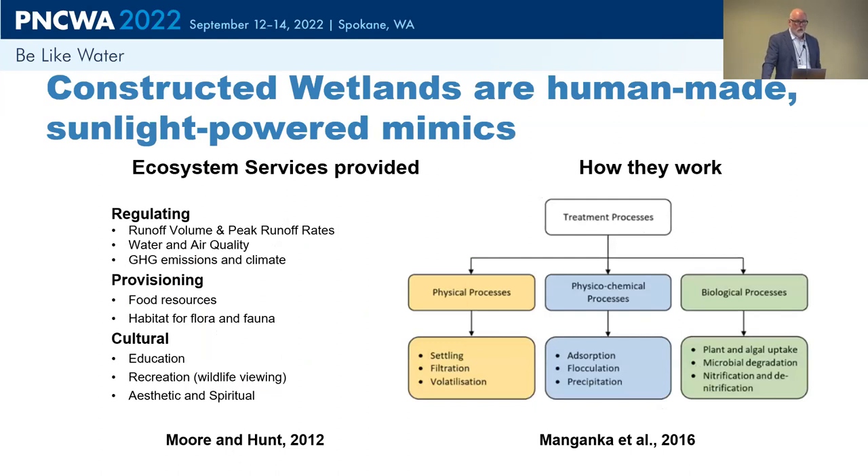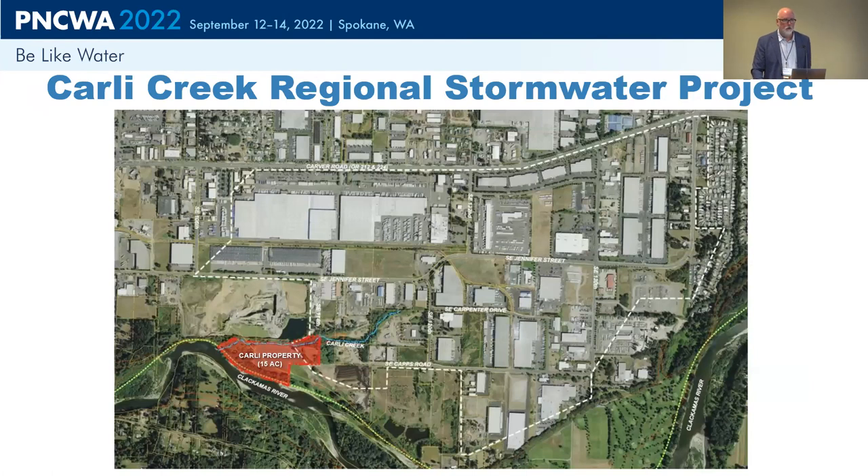Constructed wetlands are really mimics of natural systems. They can be very good at regulating runoff volume, reducing that volume and reducing peak runoff rates when it comes to quantity. They also have other benefits — whether cultural or habitat — that can be really important to communities as well. This is why we chose this particular application. I'll turn it over to Leah to talk about the project.